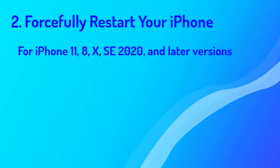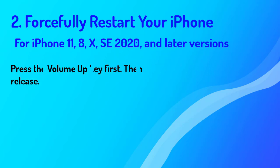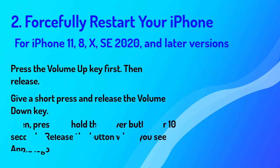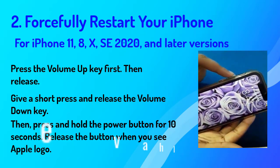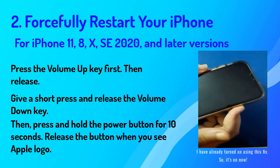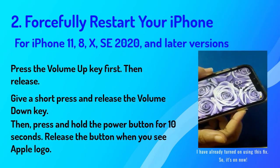For iPhone 11, 8, X, SE 2020, and later versions: press the volume up key first, then release. Give a short press and release the volume down key. Then press and hold the side button for a minimum of 10 seconds. Release the button when you see the Apple logo. The iPhone has already turned on using this fix, so it's on now.